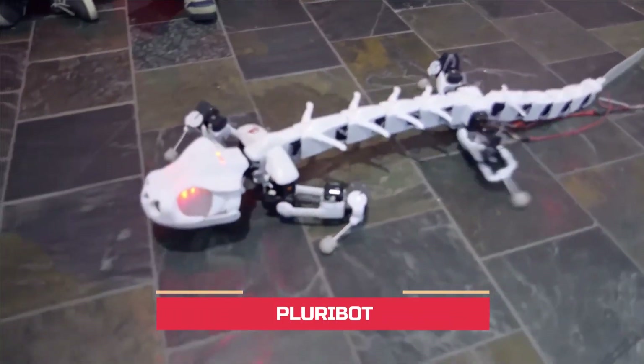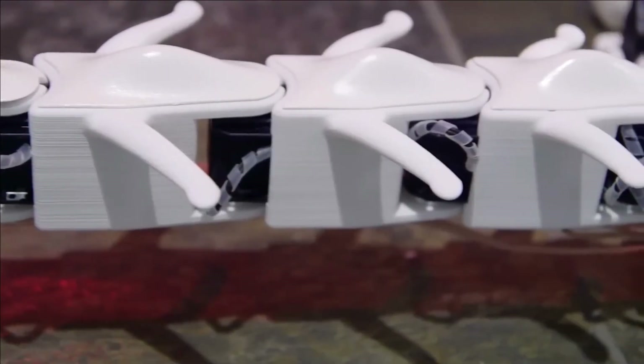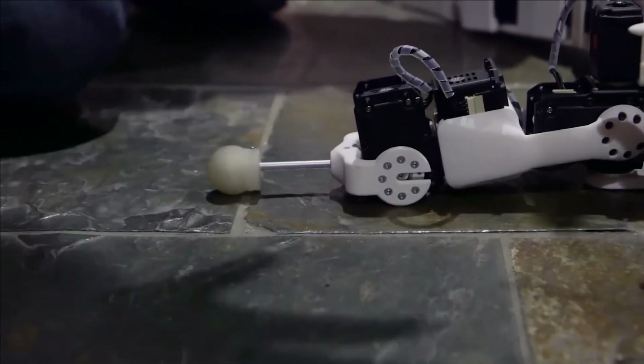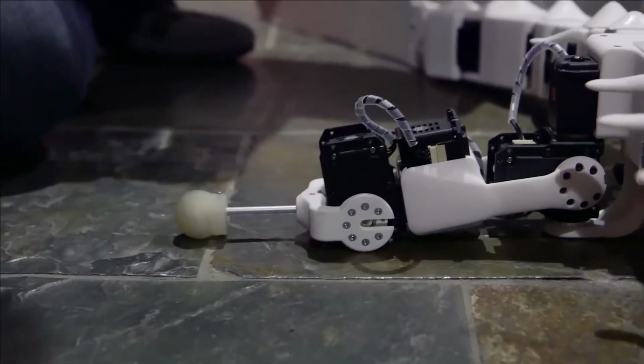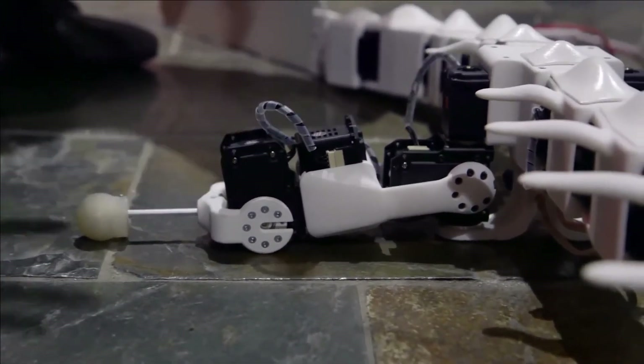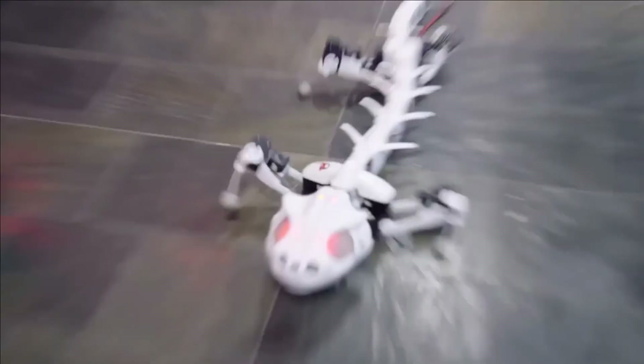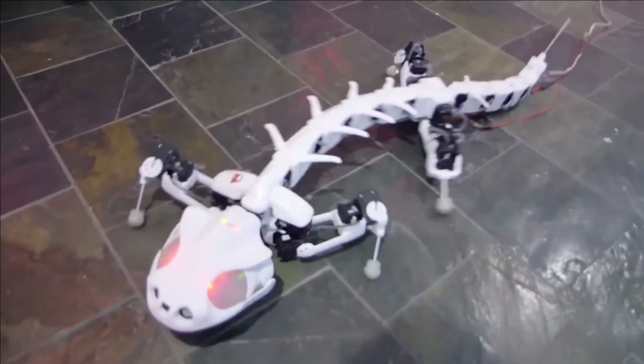Pluribot. In the creation of Pluribot, a robot designed to emulate the movements of a salamander, experts delved into the detailed study of x-rays capturing the locomotion of a real salamander, both on land and in water. Consequently, the resulting robotic counterpart, Pluribot, bears a striking resemblance to the animal it seeks to replicate.